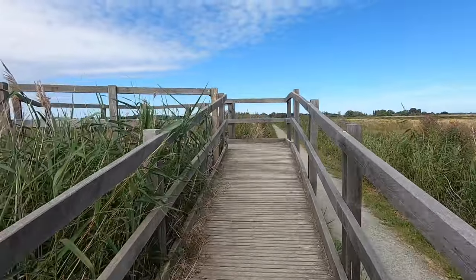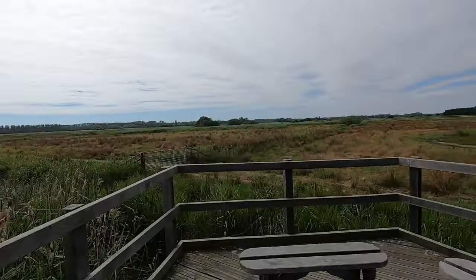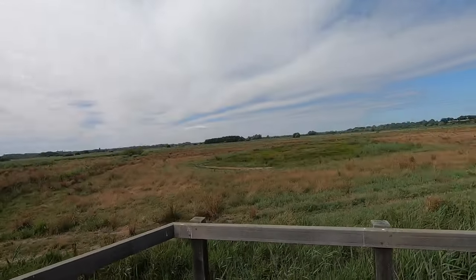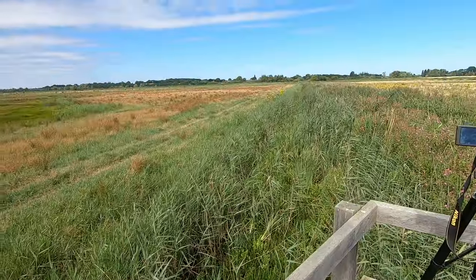Along the track there are several raised platforms for viewing across the marshes and into the ditches, and there was some invertebrate activity to see. According to their website, 28 different species of dragonfly and damselfly have been recorded on this reserve, which is crazy — that's pretty much half of all the species you can find in the UK. Just from this point I can see quite a few different individuals and potentially a few different species.